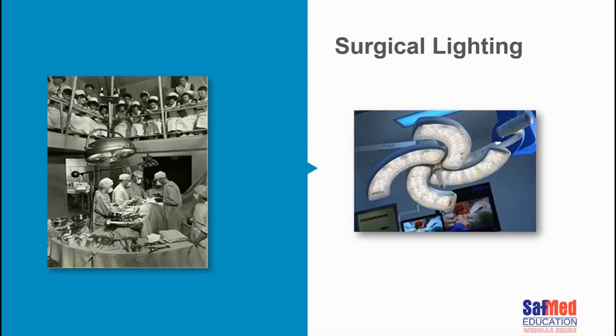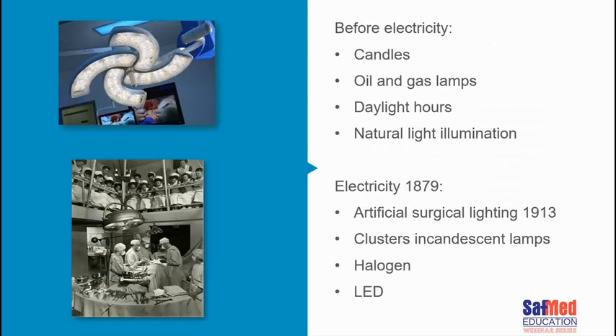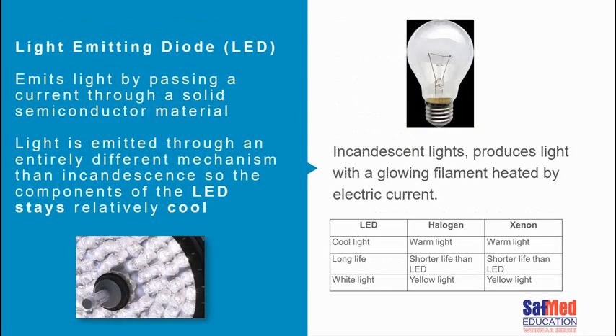Good light is needed to find and record specimens correctly. Before electricity, surgery was performed using candlelight, oil and gas lamps, or natural daylight. Electricity was discovered in 1879, with artificial surgical lighting beginning in 1913, starting with clusters of incandescent lamps, then halogen lamps, and now LEDs.